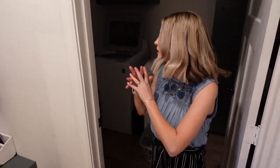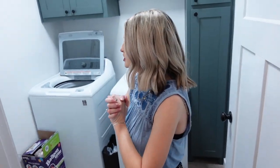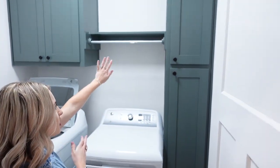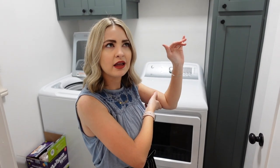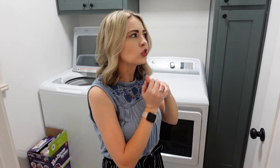Off of the mudroom is our laundry room, just very simple, that same green color. It's actually called Homburg Gray, but it looks green.